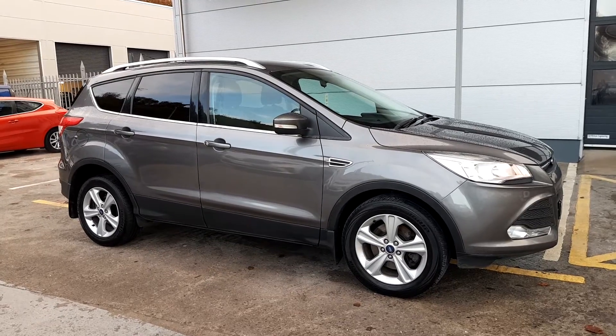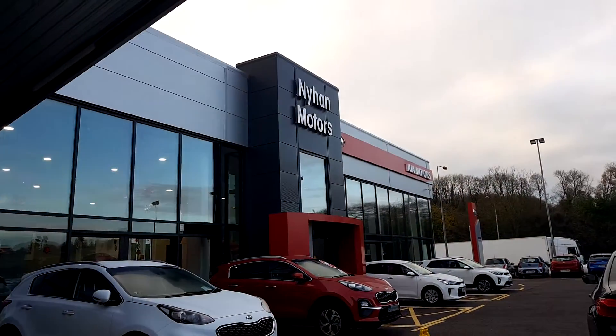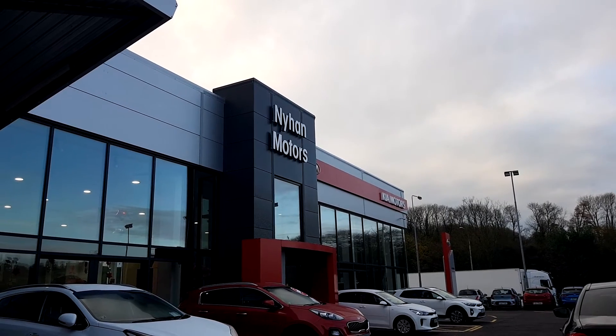For further questions regarding this Ford Kuga, please visit us in our showroom on the Cork Road in Bandon or give us a call on 023 882 0000.